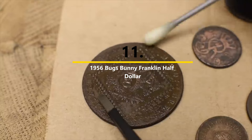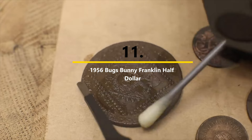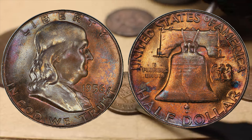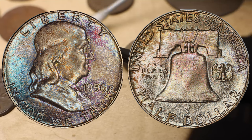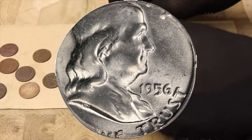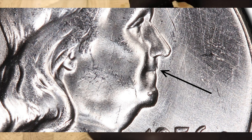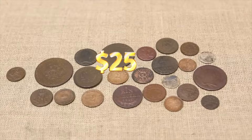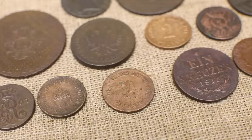Number eleven: the 1956 Bugs Bunny Franklin Half Dollar. Oftentimes an error coin gains popularity thanks to an endearing nickname — this is undoubtedly the case with the Bugs Bunny Franklin Half Dollar, named after the beloved cartoon character. A die clash error resulted in some Franklin halves from 1955 and 1956 exhibiting a buck-tooth appearance on the obverse. Coins from 1956 are better known to collectors. The error can be subtle to the naked eye, but stands out compared to a normal Franklin half. Many examples have been discovered, and they tend to be reasonably priced at around $25.